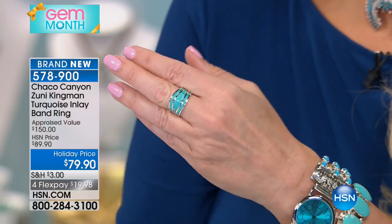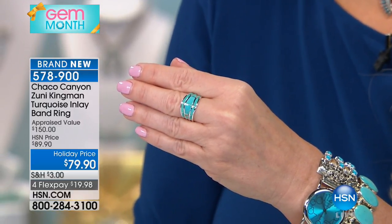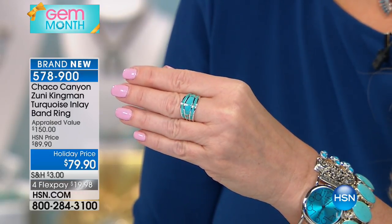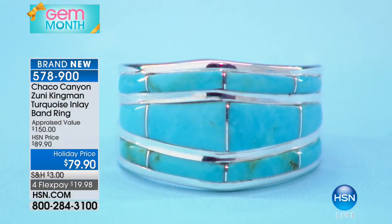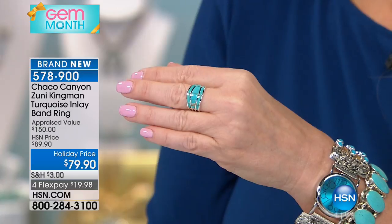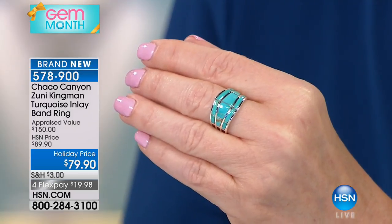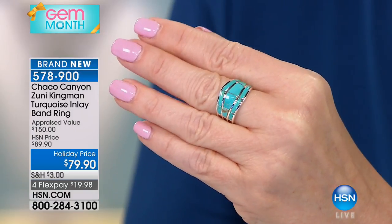This is completely different than anything else we've showcased. This artisan is a Zuni artisan — his name is Andrew Enrico — and he's very well known as a master silversmith for his inlay work that you see here. We're branching out into the Zuni reservation and having artisans come in and display their work here at HSN. This is never mass manufactured; this is one of the hardest ways to set stones. Each Zuni artisan has their own family style of doing inlay work like this.